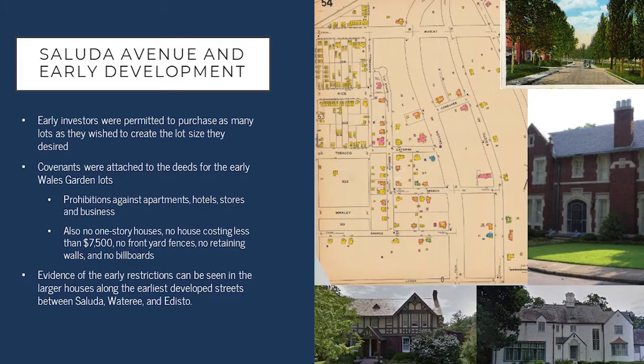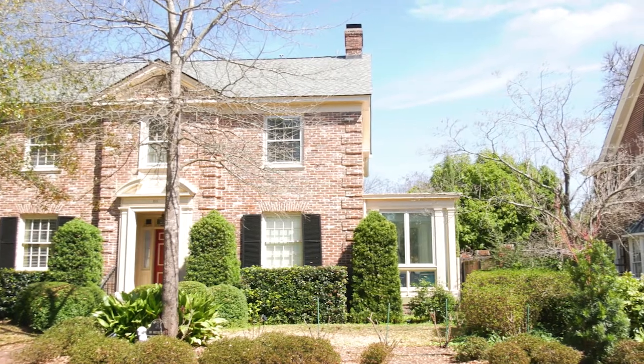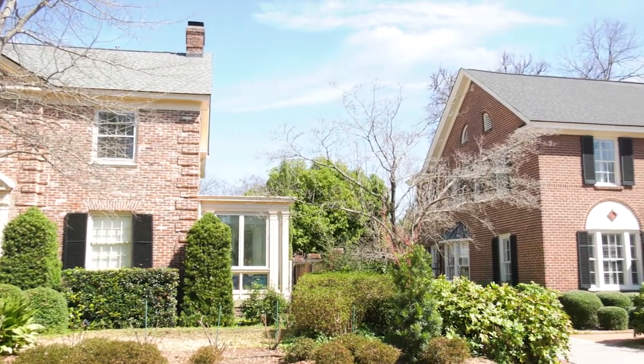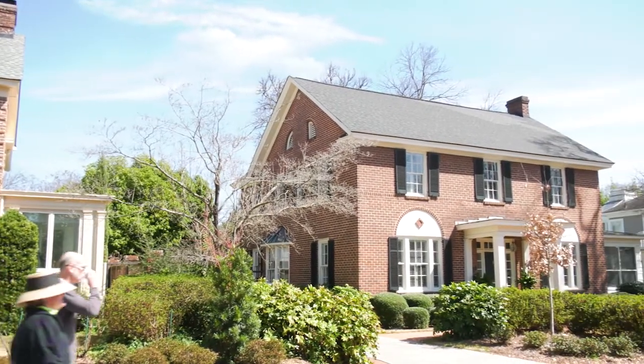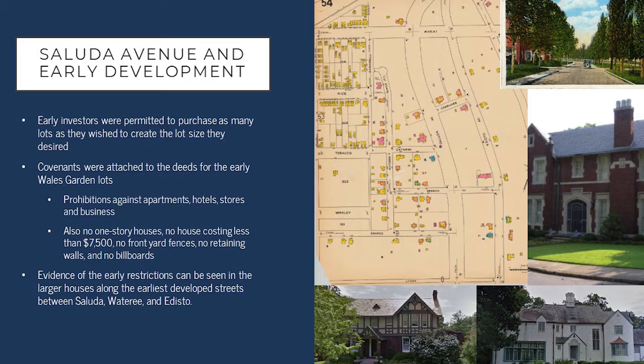Early development was partly influenced by covenants that were attached to the deeds to early lots. People who were buying lots when the neighborhood was first being developed were encouraged to purchase as many lots as they wished to create the lot size that they desired. This resulted in a wide variety of lot sizes throughout the neighborhood — you see some very large lots along Saluda and some more modest-sized lots on other streets such as Ennery. Covenants were also attached to the deeds early in Wales Garden. These included prohibitions against apartments, stores, and businesses being built in the neighborhood, as well as restrictions against one-story houses and houses costing less than $7,500. You really see that in some of the older homes being built — large two-story houses, because that was what was allowed to be built at the time.